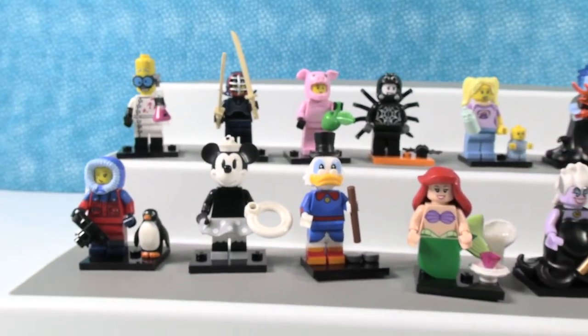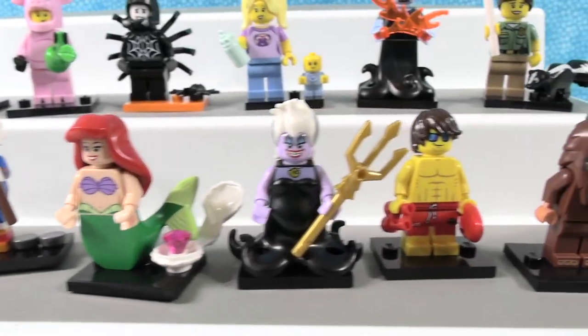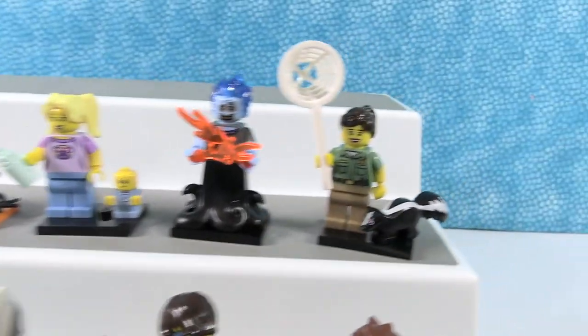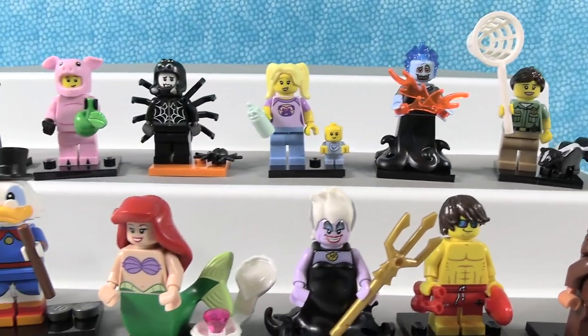Which ones did you like the best? Leave a comment down below. Leave the video a thumbs up if you enjoyed it. Hit the share button and make sure to subscribe if you haven't already — that'll make you part of the PS Toy Reviews crew, where we do not recommend catching skunks with small-handled nets. Thanks so much for watching. We'll see you guys next time. Bye guys!